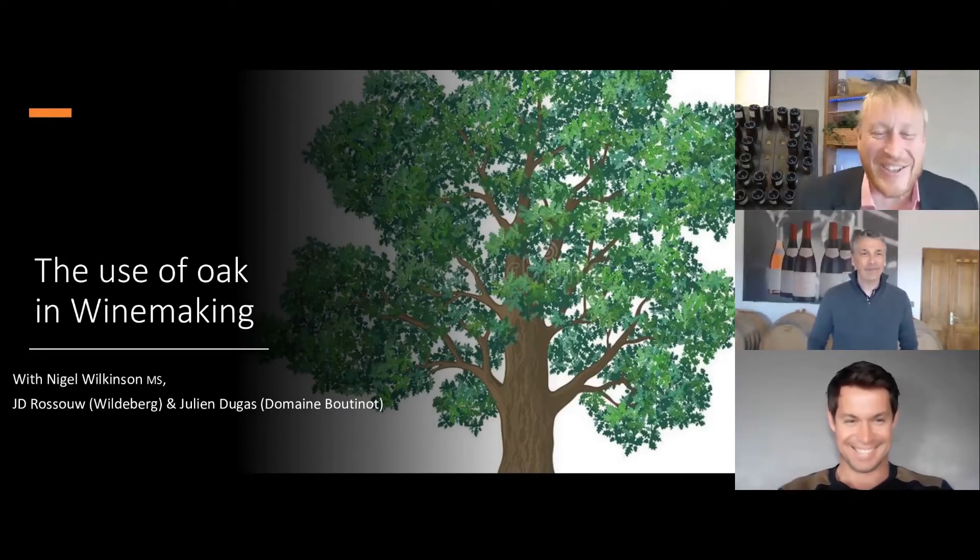And also joining us from South Africa, from Franschhoek, from our Wildeberg estate is Jean de Plessis, or J.D. Rousseau. Say hello J.D. Hello everybody. Fantastic, excellent. Thank you for joining me, gentlemen.